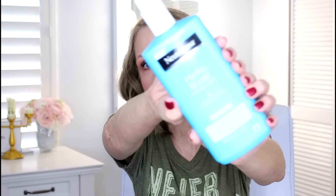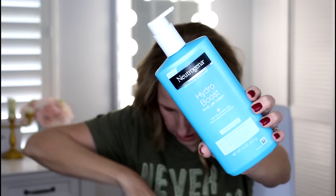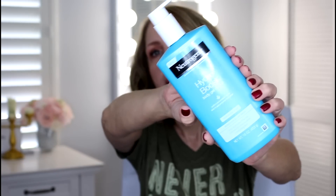Let's start with the Neutrogena Hydro Boost Body Gel Cream. It has hyaluronic acid and I get the fragrance-free version. I love this — it's been a repurchase for me. I've been using another lotion lately though, so sometimes I layer them — I'll put the other lotion on and put this on top. It gives your body a really nice glow and I feel like it locks in all the moisture.